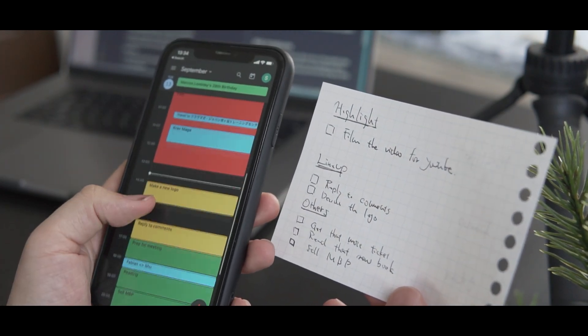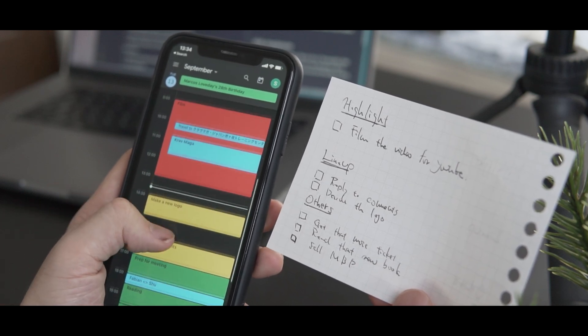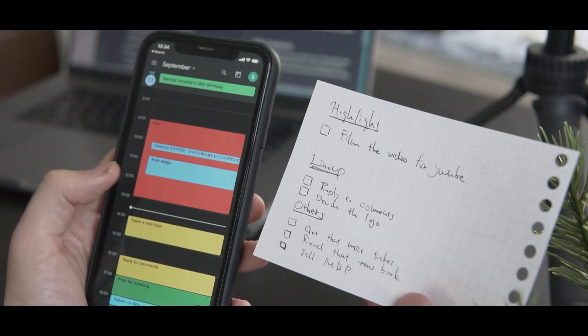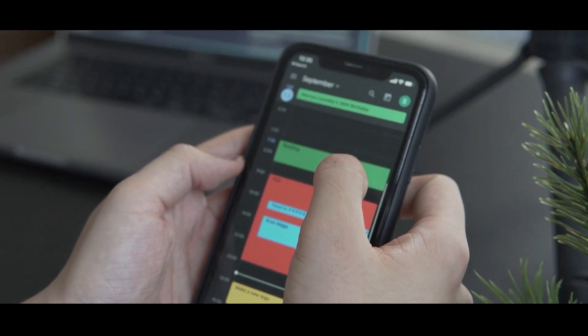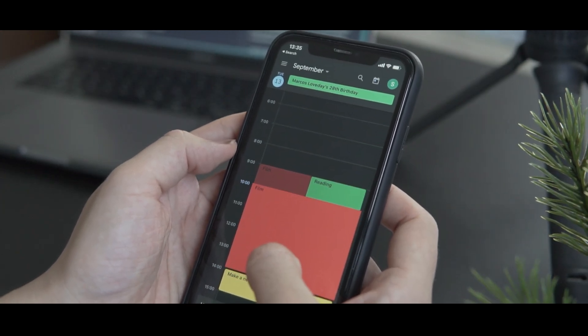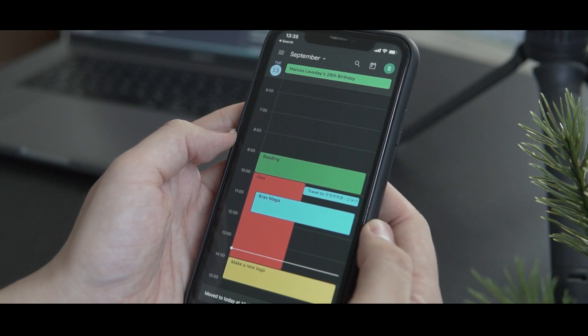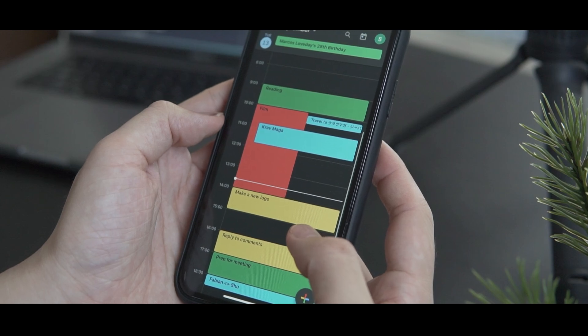Usually it's a good idea to start from the most important task in the morning if you can, because in my experience you have more energy in the morning, which makes it easier to work on tough tasks. But another tactic — and also my favourite — is to start with the small tasks that you enjoy. By doing so, you can build up momentum, which lets you get in the flow. After that, starting difficult tasks feels much easier.